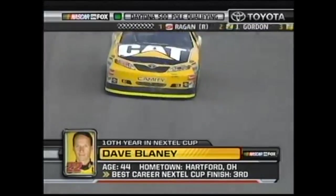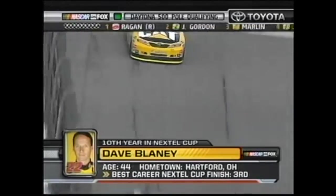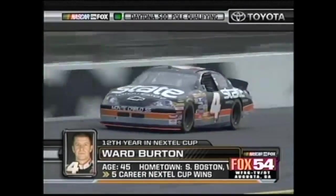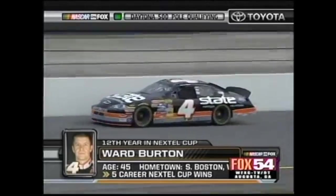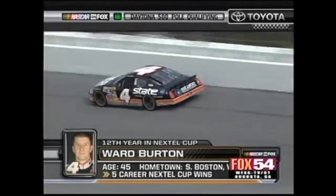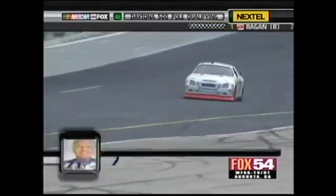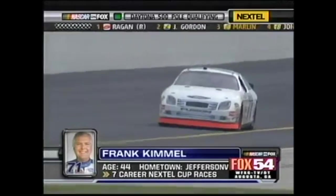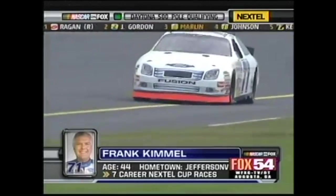Dave Blaney is the second Toyota to go out and qualify, and he's the only Toyota that has owner's points from the previous season to fall back on. 2002 Daytona 500 winner Ward Burton returns after a year off, driving for Morgan McClure Motorsports. Perennial ARCA champion Frank Kimmel is up next — truly one of the most underrated champions in all of motorsports. Coming into this season, Kimmel's won the last 7 ARCA championships in a row and 8 overall. He'd finish his career with 10 championships, the last coming for Thor Sport in 2013.